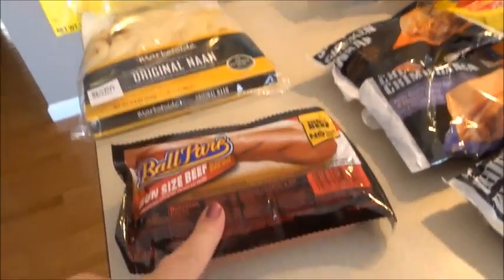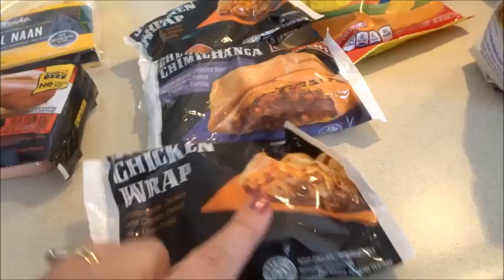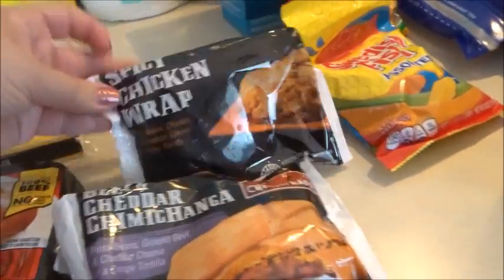I also got some naan bread and a pack of the Ballpark Franks. We're going to try these chicken wraps — there's a spicy chicken wrap, a cheddar chimichanga, and another spicy chicken wrap.